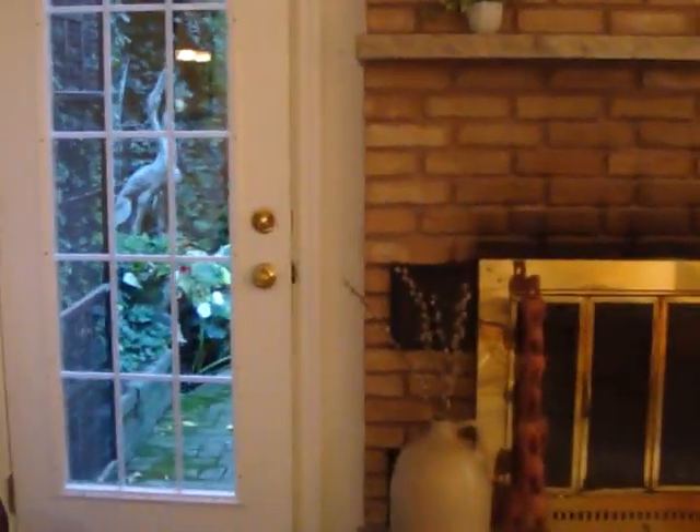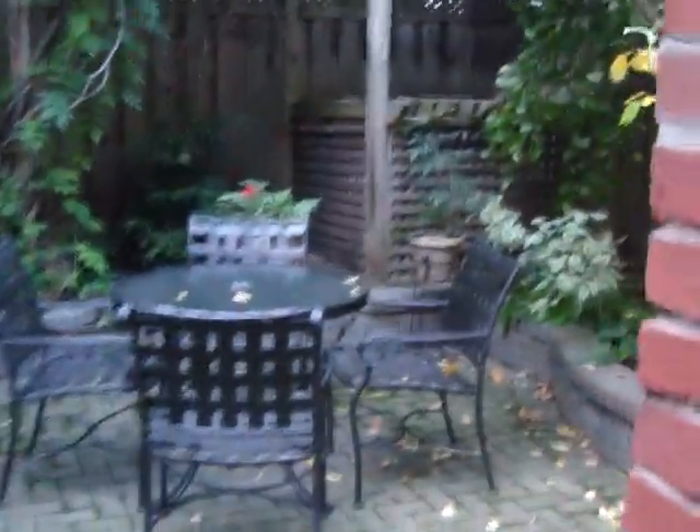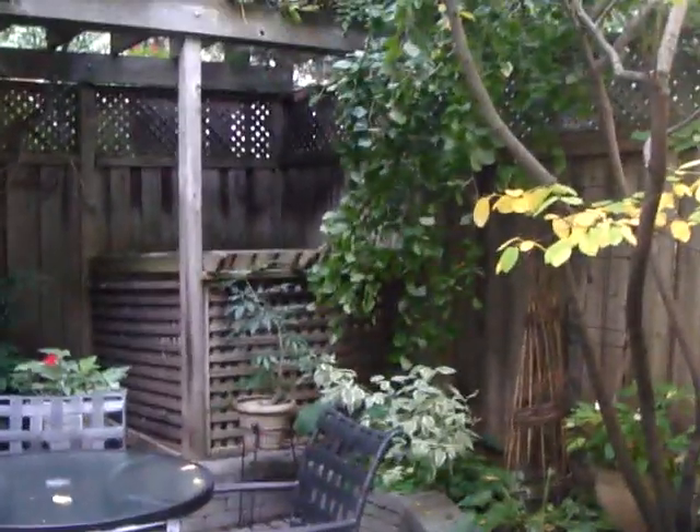And then we have a little garden area, which is so nice. We're right downtown, and to have this little garden area is fantastic. There's a nice little eating area and a place to put all your plants and things like that. Next, we're going to go into the basement.